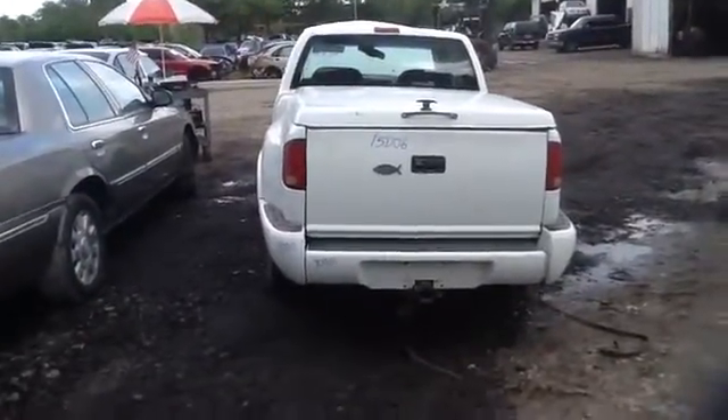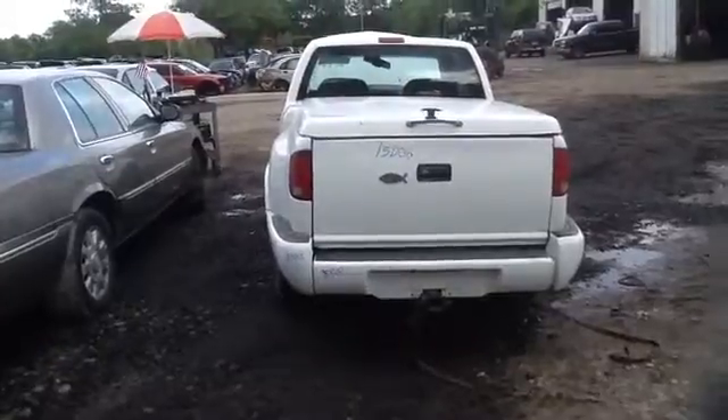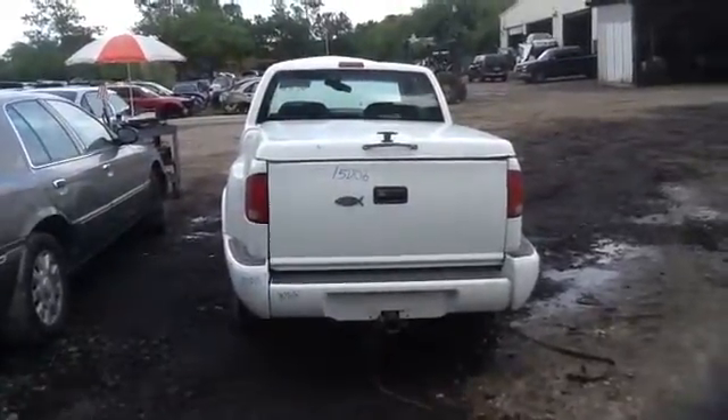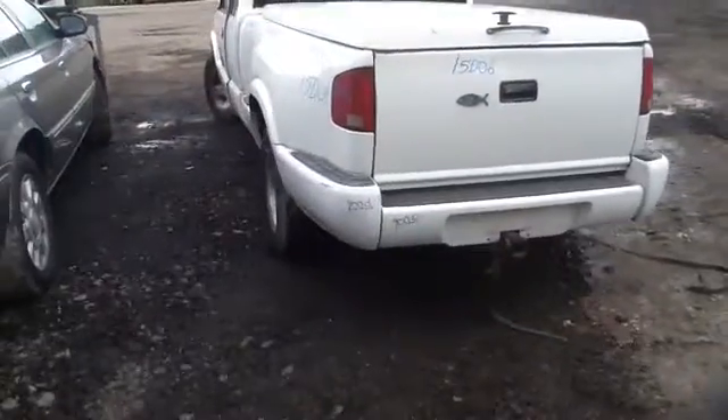We're here with a 1997 Chevy S10, stock number 15D06. As you can see, we've got a tailgate, taillights, and rear bumper in good shape. This vehicle does have a trailer hitch as well.